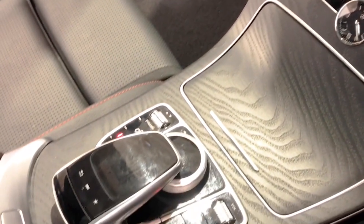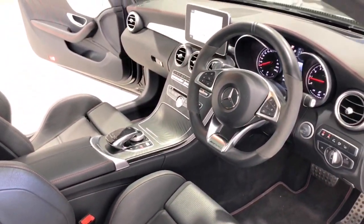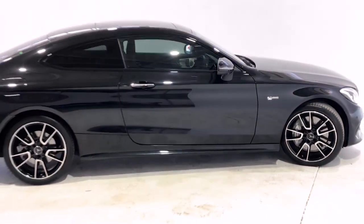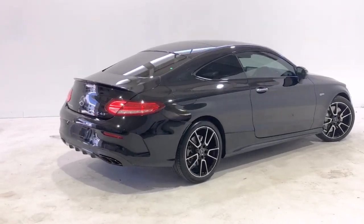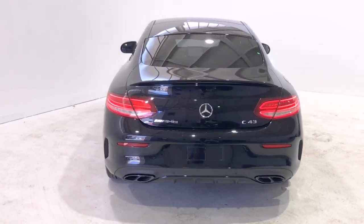Additional features include: digital audio broadcast radio, dust and pollen filter, LED daytime running lights, embossed personalized door sill finishes, dusk-sensing headlights, electronic brake force distribution, heated exterior mirrors, electric parking brake, electronic stability program, first aid kit, front floor mats, head airbags, and a built-in hard disk drive.